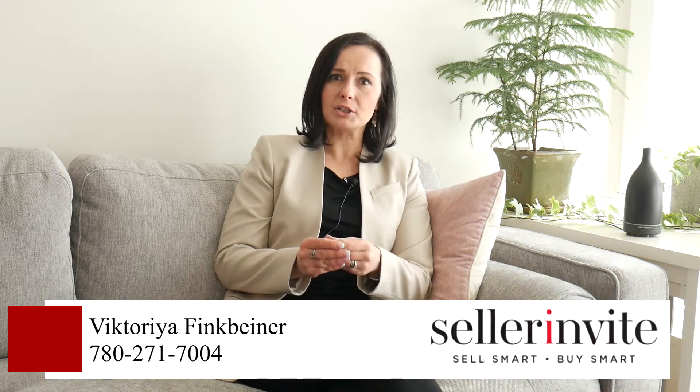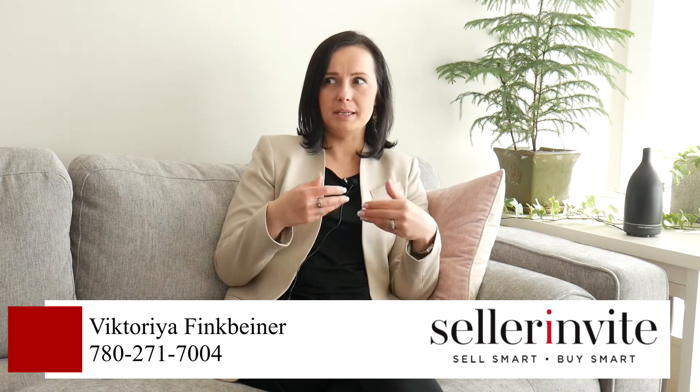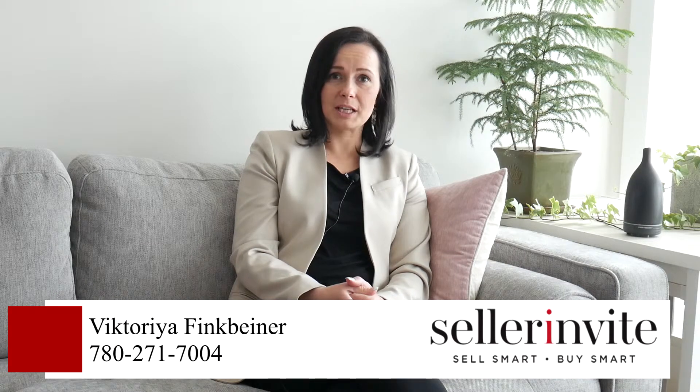Last but not least, my tip of the day: don't wait until the grass is green to put your house on the market. By the time the flowers bloom and everybody else is listing, the inventory is usually a little bit higher, which means more competition for you. Also, buyers tend to spend time enjoying the yard by then. So don't try to time the market — sell whenever you're ready.